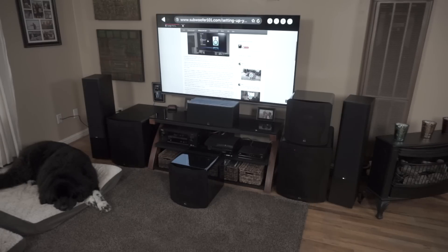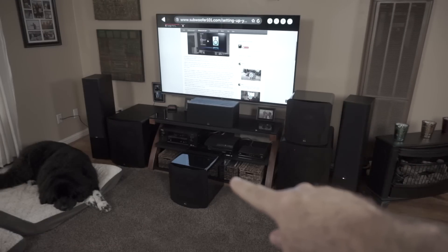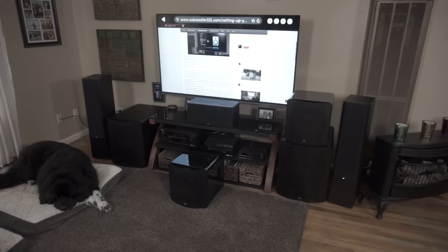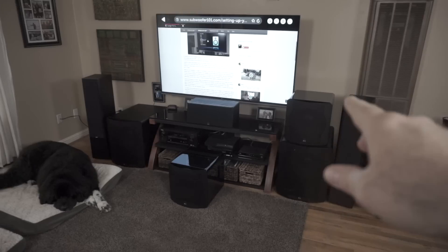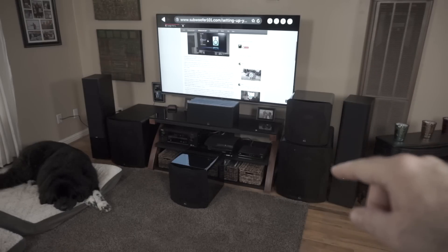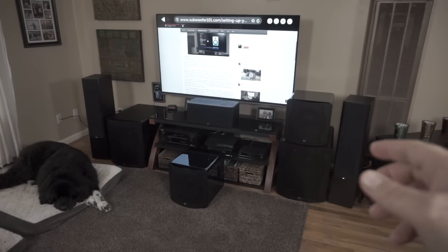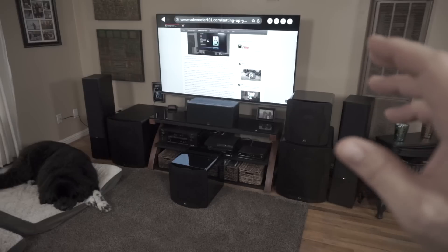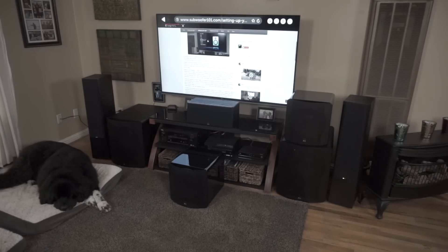I have to say thank you to SVS. They provided all of this sound equipment for videos like these. They sent out the SB2000s — I've been listening to those for a while — and I just recently got in the PB2000s. SB stands for sealed box, PB stands for ported box. The drivers and amps are the same in both. They both have 500 watts RMS with 1100 watt peak, and the drivers are proprietary SVS designs. They went through over 20 models before finding the driver they were happy with. They're both quality — they sound phenomenal.